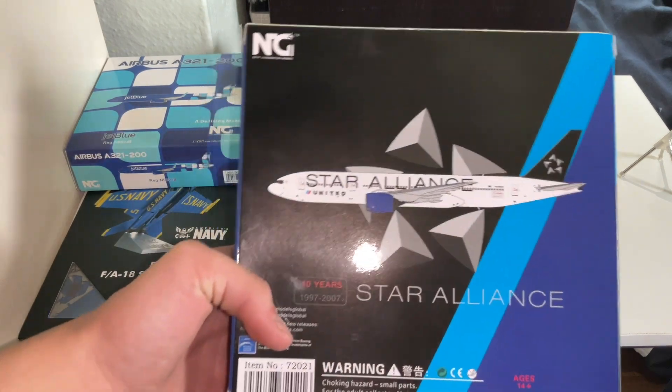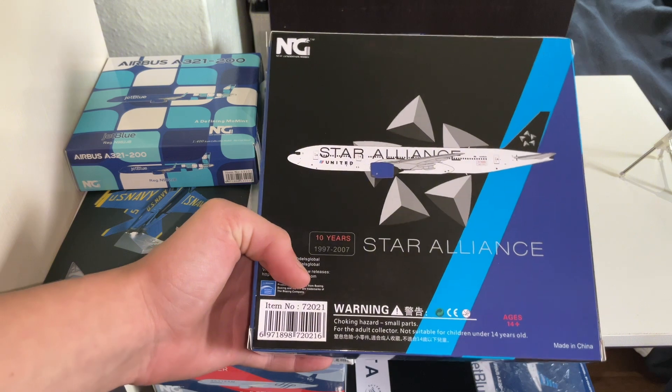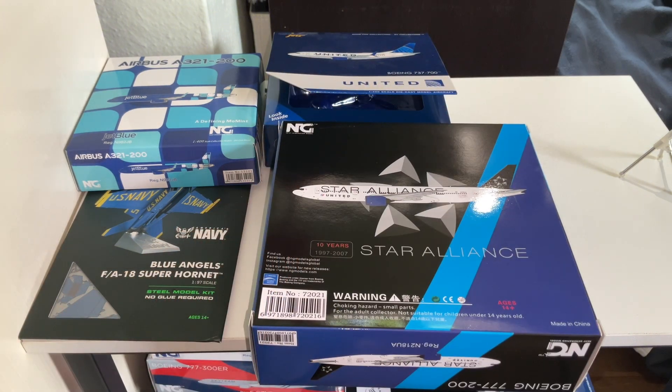I really like how NG designed the 777-200. No complaints so far — it looks really well. So let's stop talking and get to the unboxing.